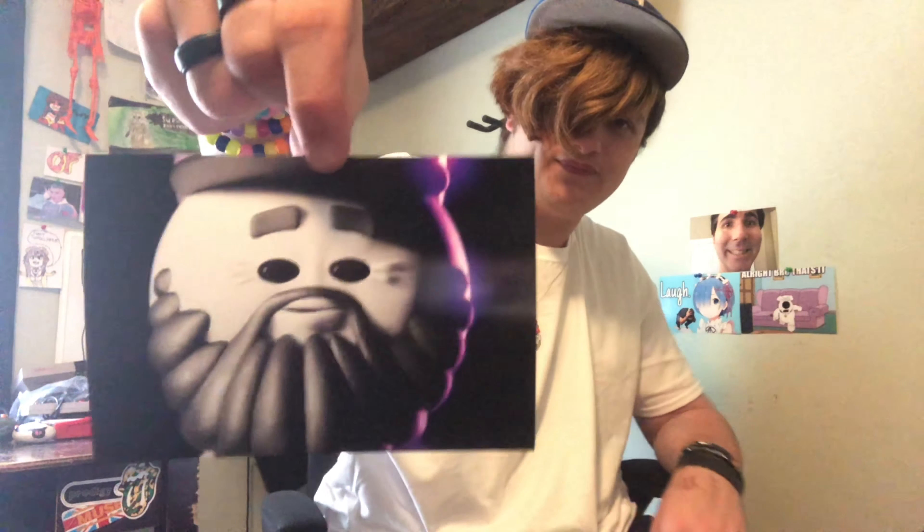Next image. He's here. He's with us. He's the great Joshua Tomar. Next image.